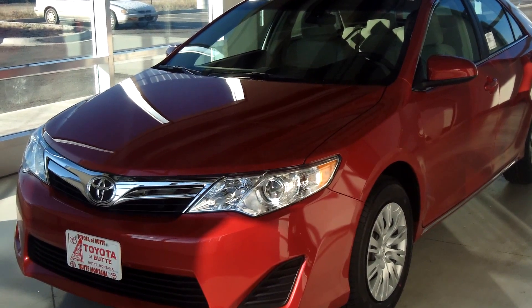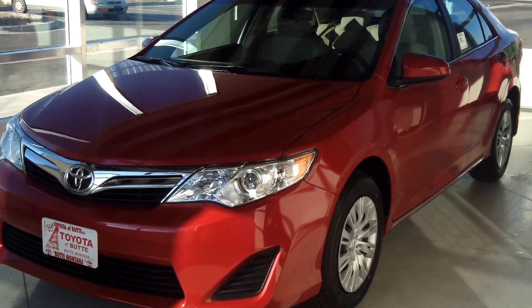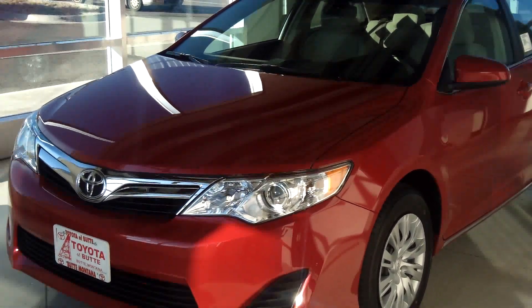This is a 2014 Toyota Camry LE. The exterior color is Barcelona Red Metallic.